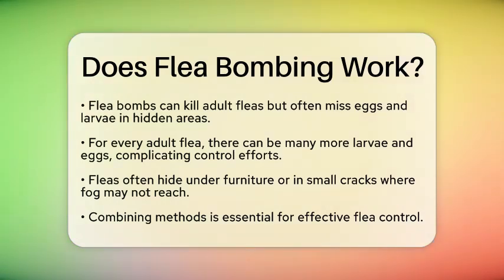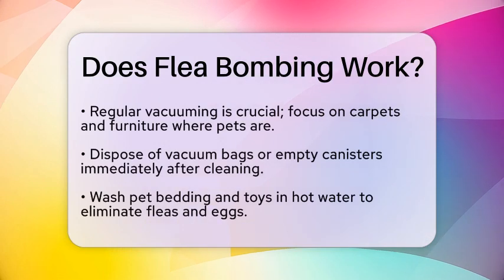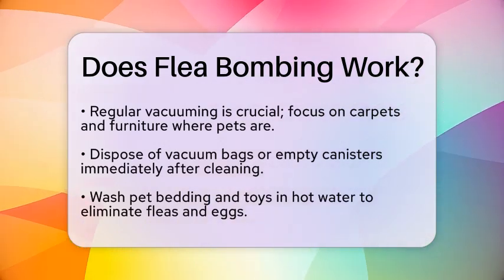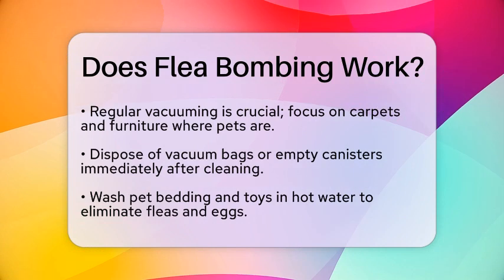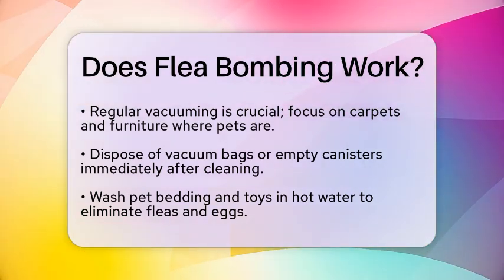First, regular vacuuming is essential. Vacuum carpets and upholstered furniture, especially in areas where pets spend time. After vacuuming, dispose of the vacuum bag or empty the canister to prevent fleas from escaping. Next, wash pet bedding and toys in hot water to kill any fleas or eggs.